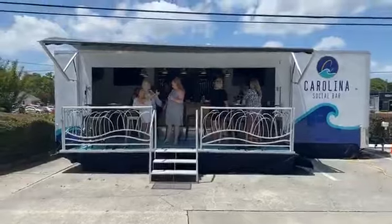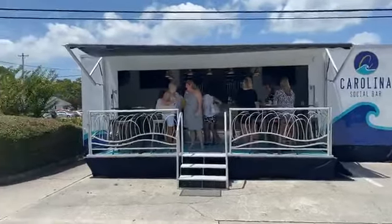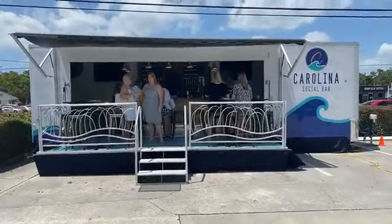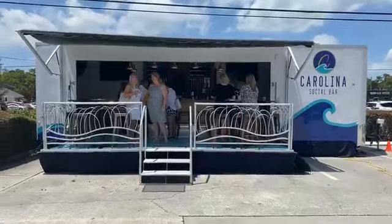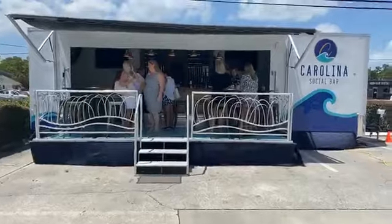They can come and drop this entire thing off to your house, your business, a company, a school — if you're having a realtor open house or something really cool, they can bring it out there. They can cater the whole thing and you can fill it with your own liquor and your own food, or they can do it all from Crave or Sole Luna.